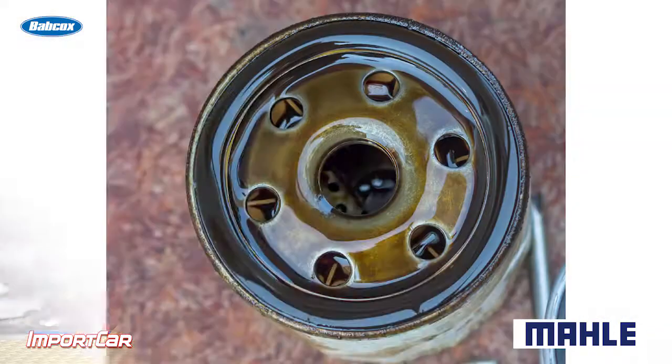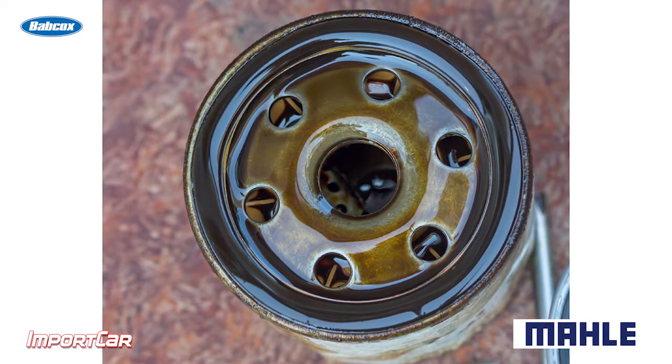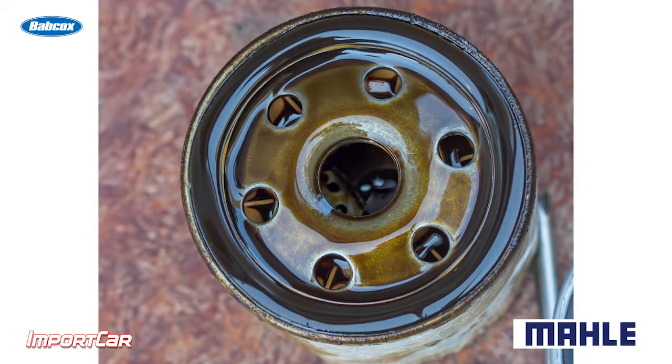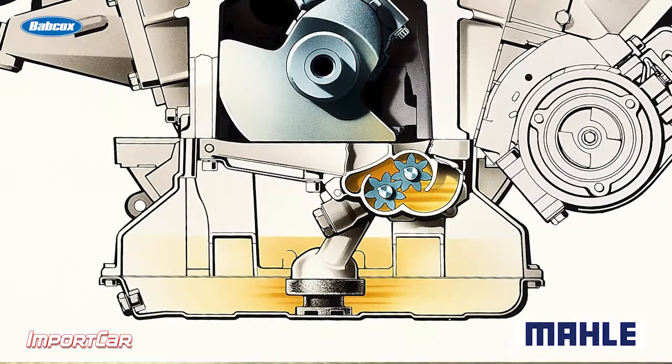When you remove the old oil filter from the vehicle, make sure you're looking down at the hole and see what state the filter media is in. If it looks collapsed, you need to look at other things on the vehicle. If it's collapsed, it's a sign that there may be an issue with the old oil filter or the engine itself.